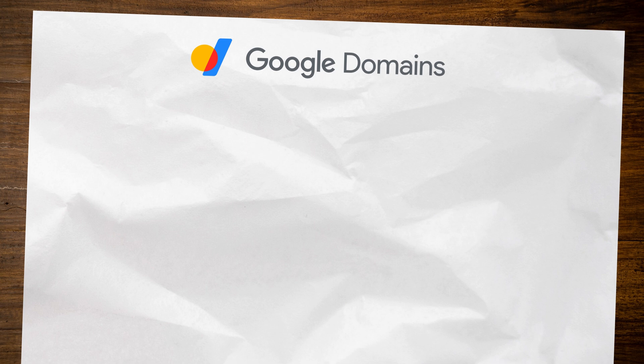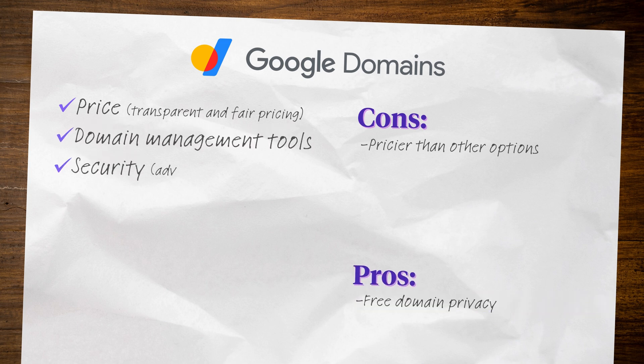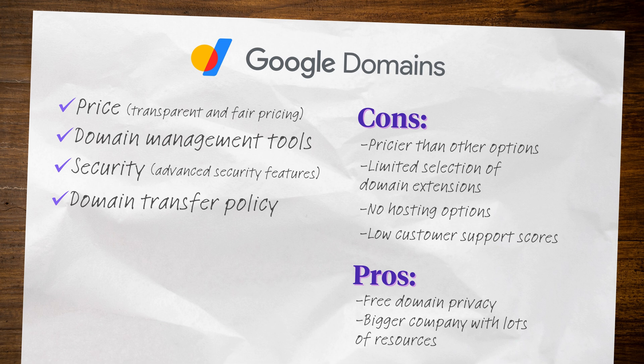Finally, we've got Google Domains. Google Domains is a relatively new registrar with transparent and fair domain pricing. They're a bit pricier than the other options, but they do offer domain privacy for free. Their dashboard is easy to use and they're backed by advanced security features so you can have peace of mind knowing your domain name is safe. Domain transfers are simple and straightforward should you choose to move your domain in the future. Google Domains offers a more limited selection of domain extensions, doesn't have a hosting option, and has lower customer service ratings than their competitors. But if you're familiar with Google products and you want to work with a bigger company with more robust security features, Google could be a great option.